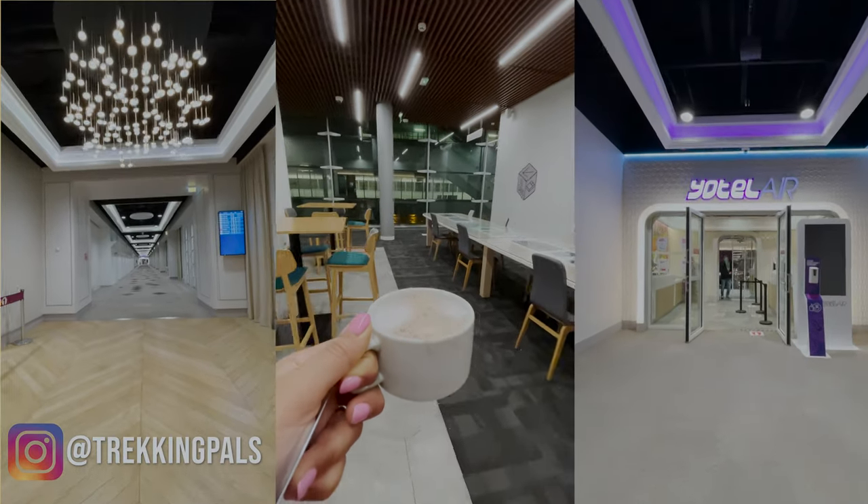But first I really want to show you this place because it's so very cool. This is my first time staying in an airport hotel cabin and I think it's a great way to just relax and get prepared for the next leg of the journey. Wanna take a look? Let's go!